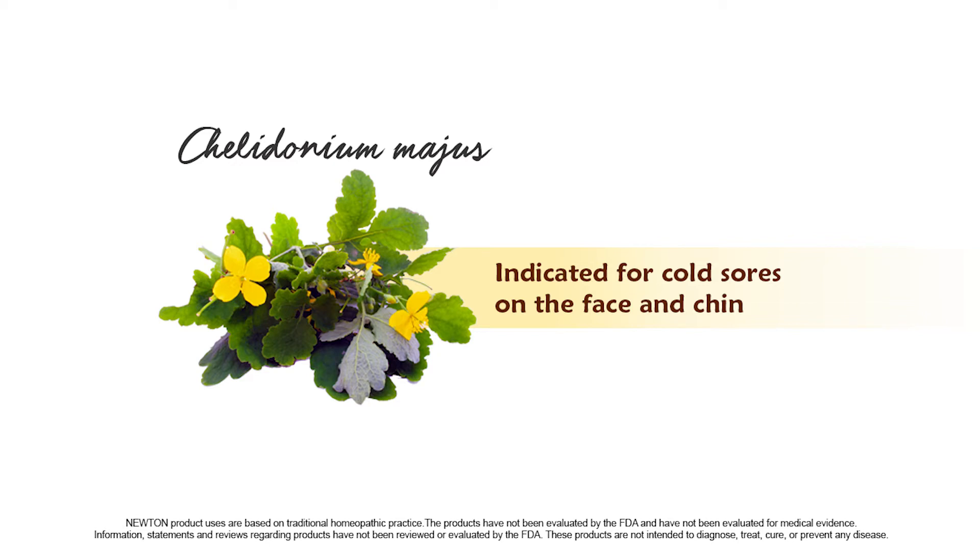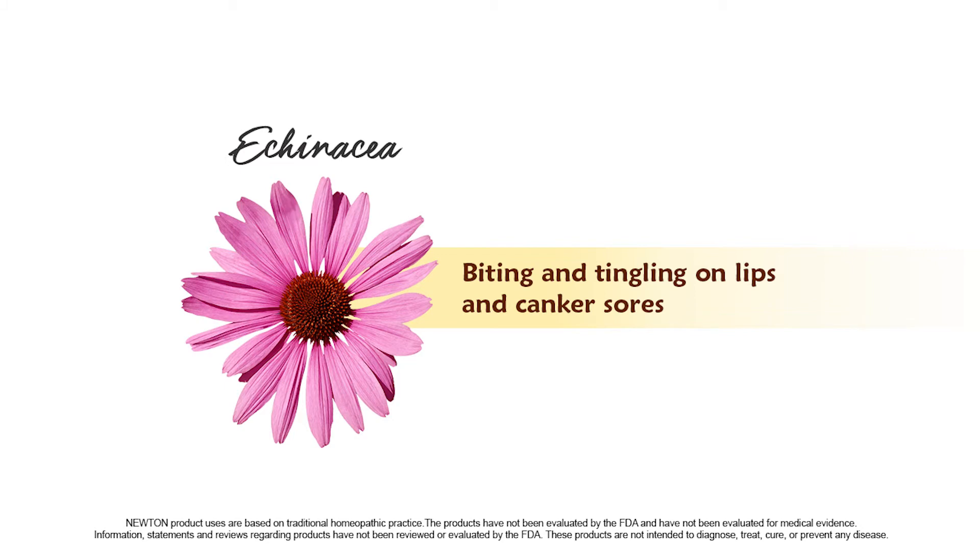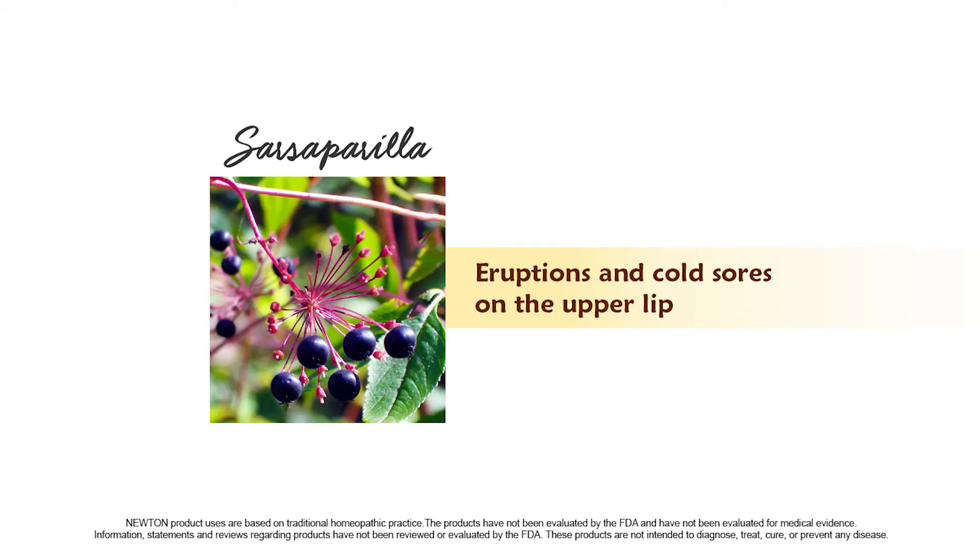Caledonia magus is indicated for cold sores on the face and chin. Echinacea is indicated for biting and tingling on lips and for canker sores. Sarsaparilla is indicated for eruptions and cold sores on the upper lip.